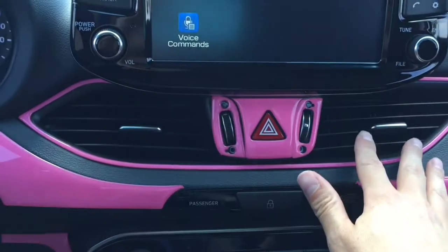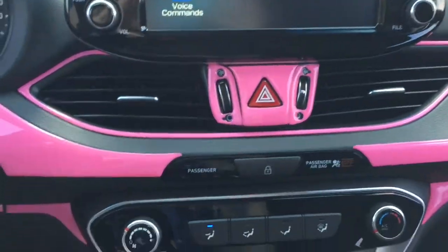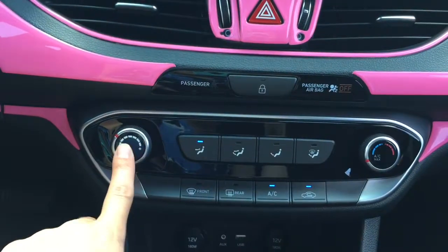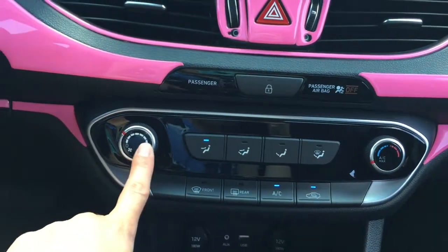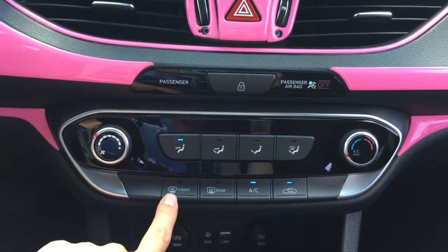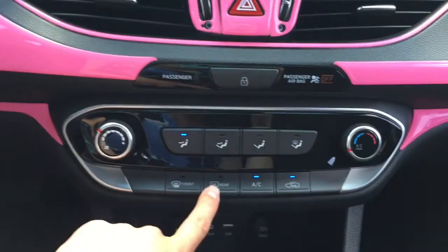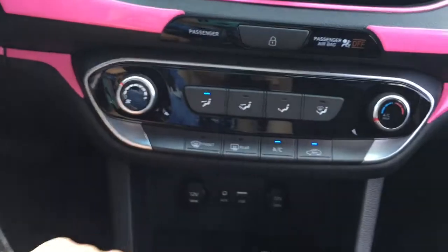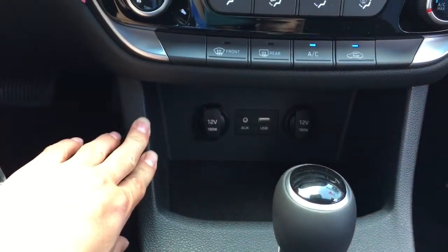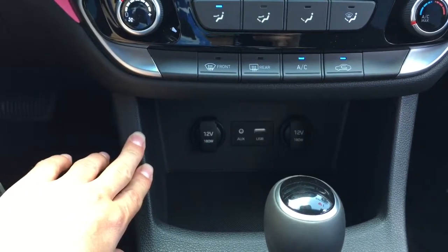Here's the hazard button. We have some air vents, which is perfect because it's nice and hot outside today. You're able to control the speed of which the air blows from the vents as well as the temperature. We have front defrost, rear defrost, and AC. Going down here, you see two 12-volt outlets, an auxiliary jack, and a USB outlet.